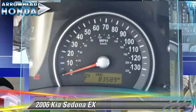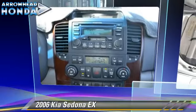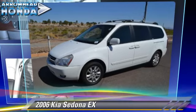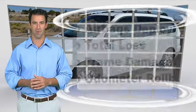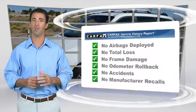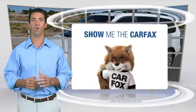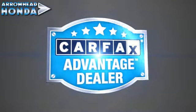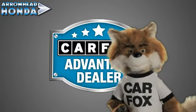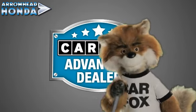Give us a call to schedule your test drive today. Here's another high-quality vehicle with the Carfax Vehicle History Report. Be sure to find a complimentary copy of this report online, or contact the dealership. This vehicle qualifies for the Carfax Buy-Back Guarantee. Just say show me the Carfax at Arrowhead Honda, a Carfax Advantage dealer.